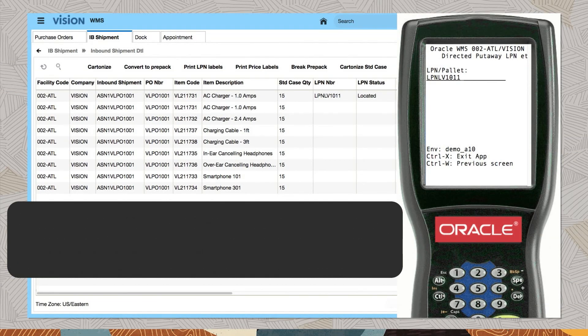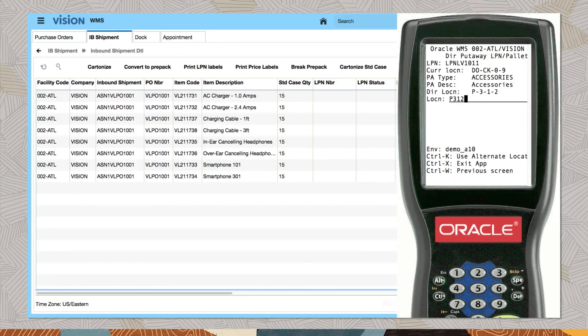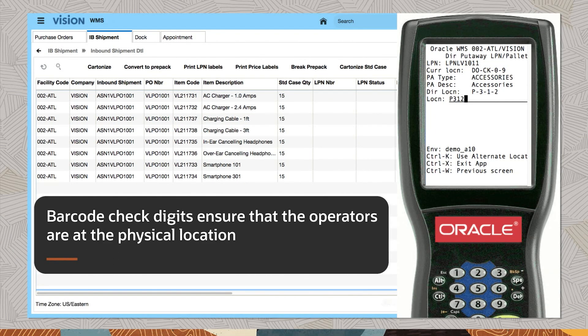Warehouse operators scan LPNs using RF mobile devices to drive both efficiency and accuracy. Operators load the pallet on their forklifts, travel to the directed location, and scan the barcoded location identifier confirming they have arrived at the correct location. Barcode check digits ensure that the operators are at the physical location.